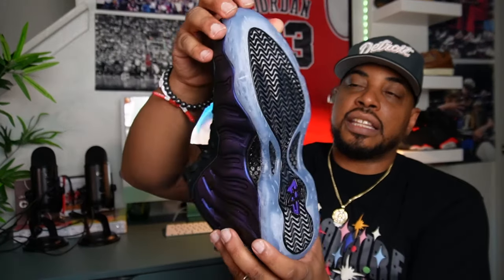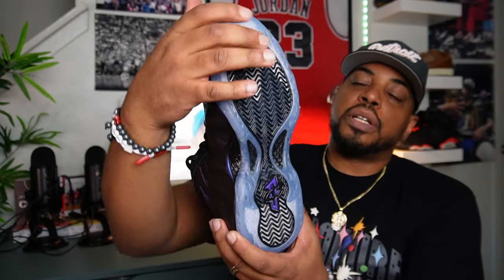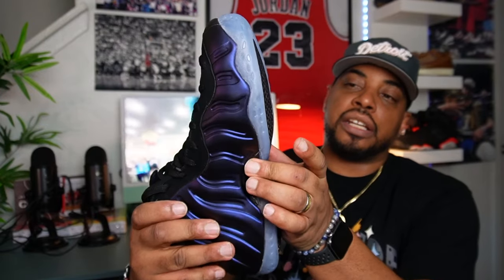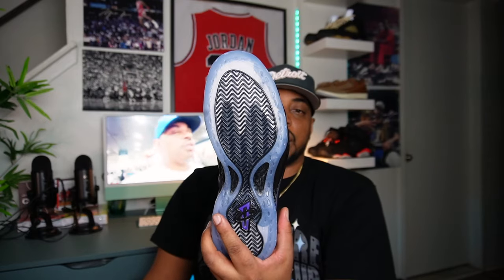Let's get right into the shoe. Starting from the sole, we got this nice translucent around the outside. You got herringbone going through the middle of the shoe all the way down. And you got that big carbon fiber shank right in the mid-foot area. Oh my goodness, man — this shoe is so, so dope.